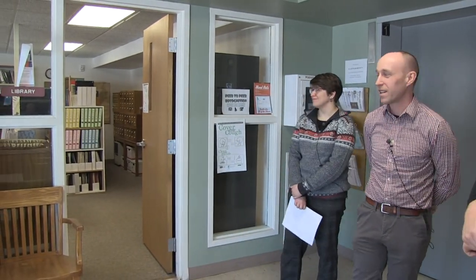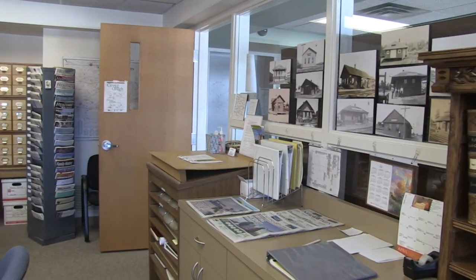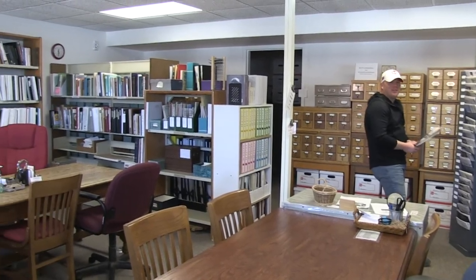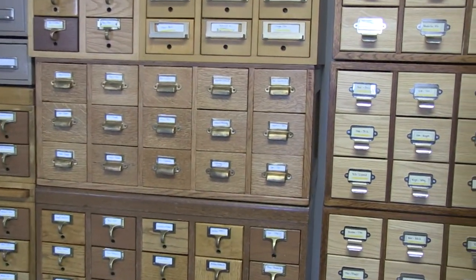We are standing in our entryway. Right behind us you can see our research library that is open to the public along with our museum. Our research library contains a lot of family genealogies, our newspapers on microfilm going back to 1862 — that's our first issue. Up until 2012 we have on microfilm, and we've got some more years coming soon. If you need to do any sort of research, this is the place. We usually have a library researcher in there, or one of our volunteers, who will know where to get you started and how to run the microfilm machines.